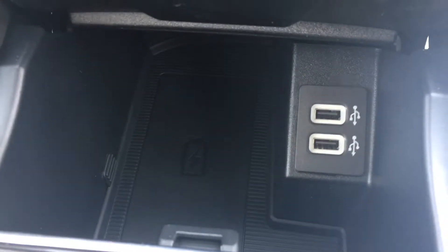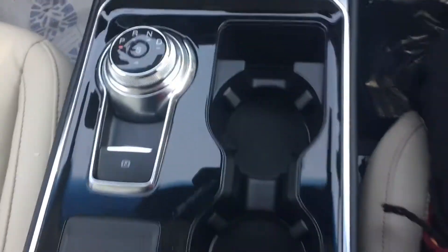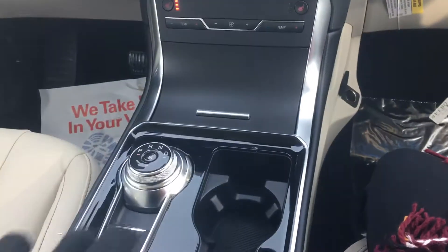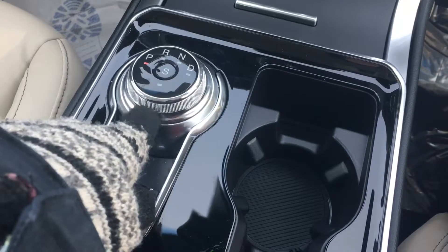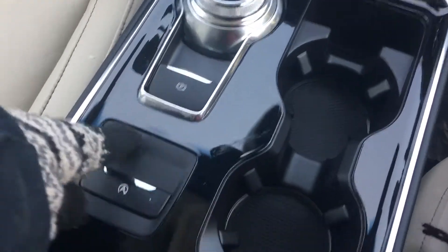Coming down here you have a compartment that opens up with two smart-charge USB ports, which charge a little bit faster than the traditional USB you'd find in a vehicle. This year they've switched to a rotary dial, which gives more room in the center stack — you have parked, reverse, neutral, drive, and sport mode all on a twisty dial.